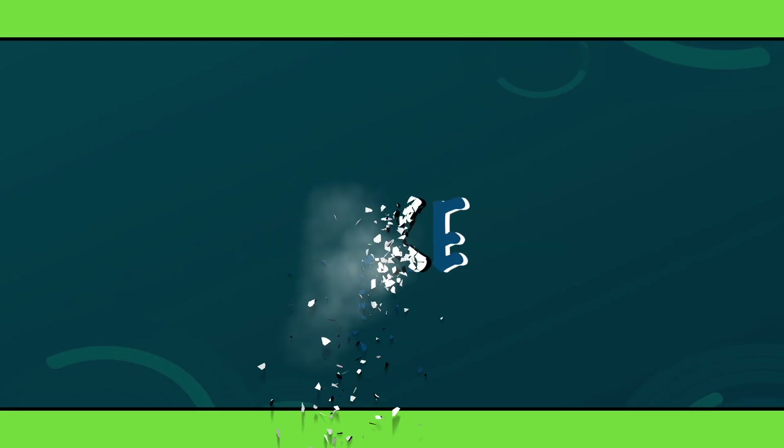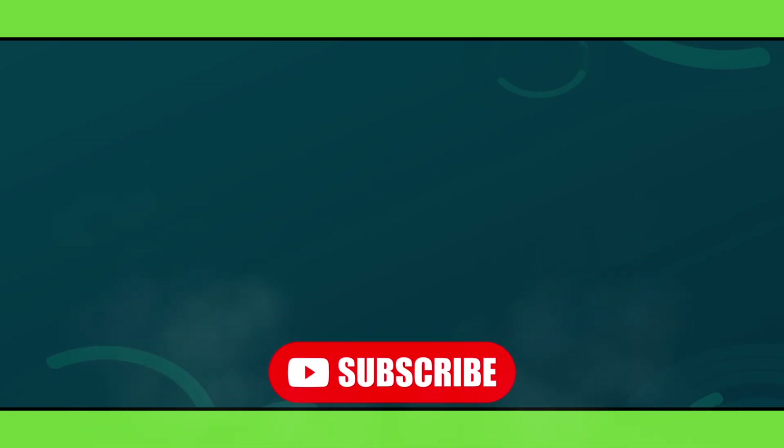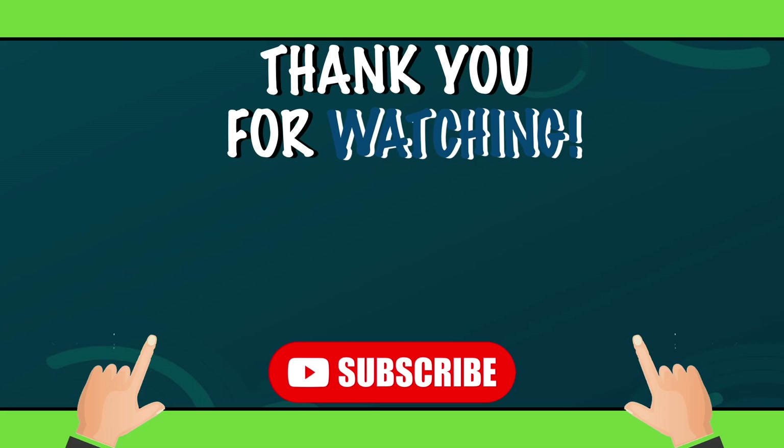If you found this video informative, please give it a like and share your thoughts on reduce, reuse and recycle in the comments below. If you would like to know more about sustainability in general, please hit that subscribe button and check out the other videos on my channel. Thanks for watching and see you next time.